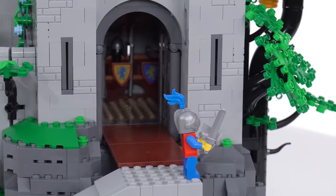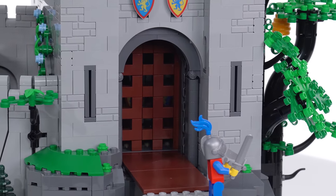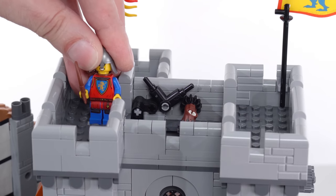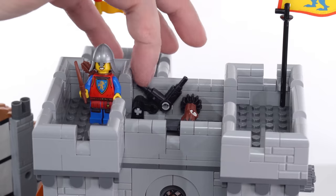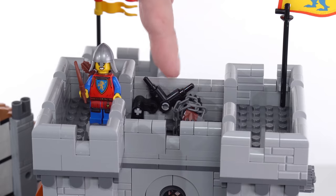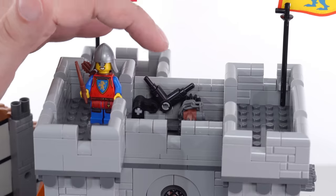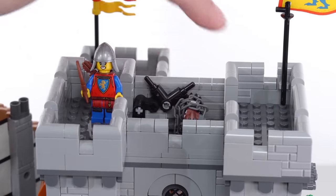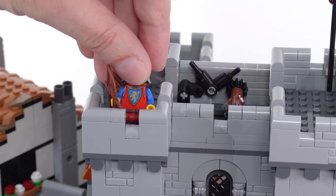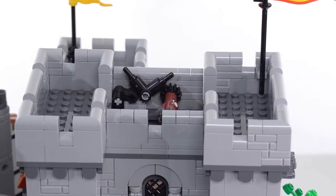There's one other action feature here — of course you need to have the portcullis, and there it is. It's actually operated from the top. This has a trigger mechanism with a little rubber bushing, and you just wind it up. It does get a little stuck on initial windings sometimes, but then it's very easy — like a ratchet mechanism for an emergency drop if they're getting invaded. There's plenty of space around the top here to pose minifigs at different archer and lookout stations. Good use of the small roof.